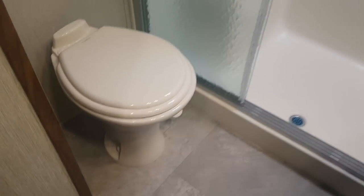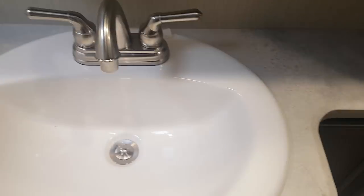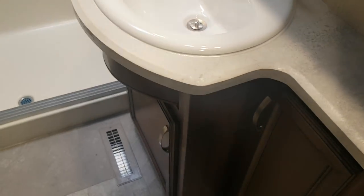The bathroom is fully enclosed — you've got the porcelain foot-flush toilet and a nice big shower with frosted glass sliding doors and a skylight above. There's even a seat in the shower. Extra storage is beside the toilet, a vanity with storage below, dual medicine cabinets above, and a roof vent with a 12-volt fan in the bathroom.